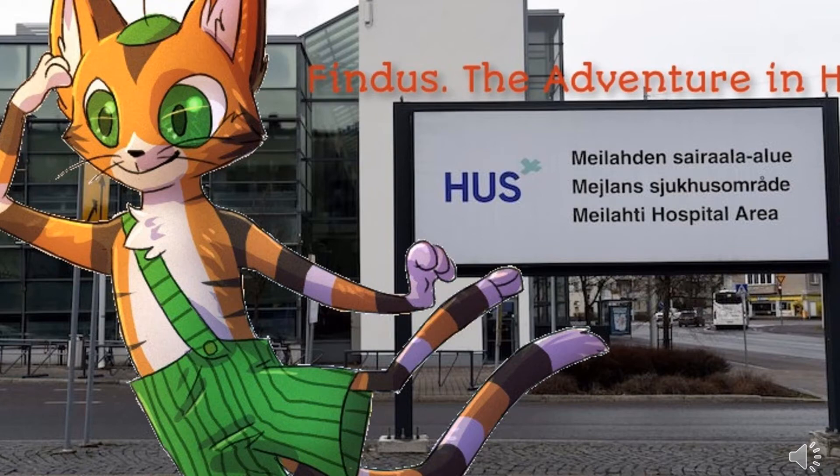There is nothing more fun than getting into Findus and Petson's books by Sven Nordkvist. With the help of augmented reality, the child becomes a participant in an exciting journey through the hospital, full of amazing, fabulous discoveries. With the help of augmented reality technology, only a phone is needed — the child can explore the world around him.